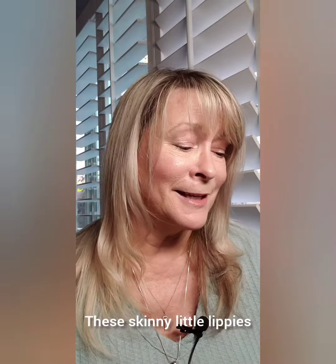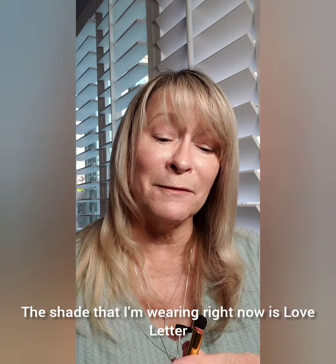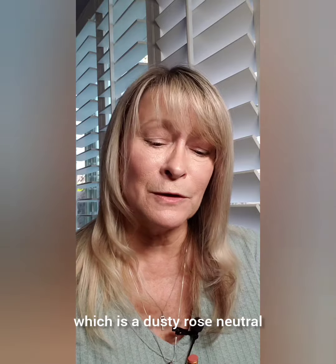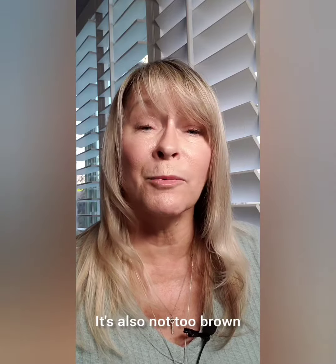I love the packaging. These are adorable. These skinny little lippies, believe it or not, are demi matte. The shape of this reminds me a lot of my hourglass lippie that I like. The shape that I'm wearing right now is Love Letter, which is a dusty rose neutral — it has a little bit of a warm slant to it, but not too much. It's also not too brown.